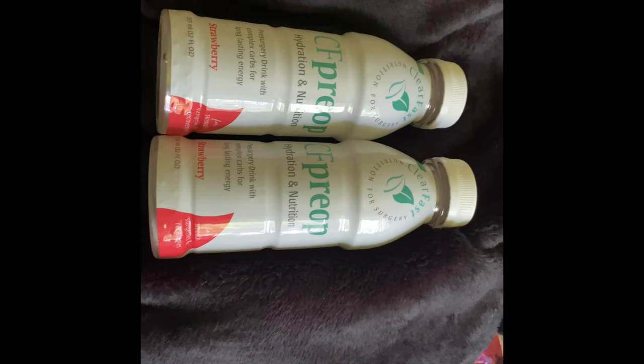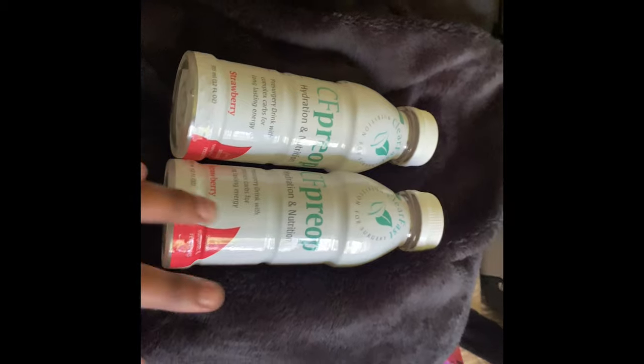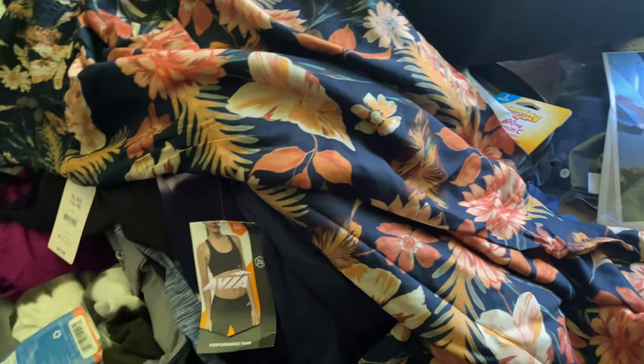They do not want you to have any nails — I have no nails right now. I'll be removing the chipped nail polish after this video. You also cannot have any lashes. They want you to go in there looking plain. I also got this CF pre-op drink — you get two for about eleven dollars. I got the strawberry flavor and you drink two before pre-op, so I'll be drinking this the night before surgery. I also have toothpaste and Listerine, a few pairs of panties, and sports bras — though you will not be wearing panties at all.